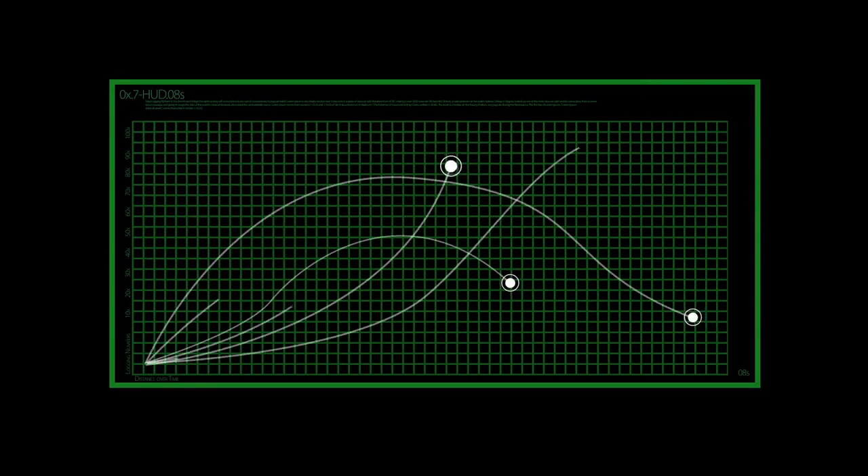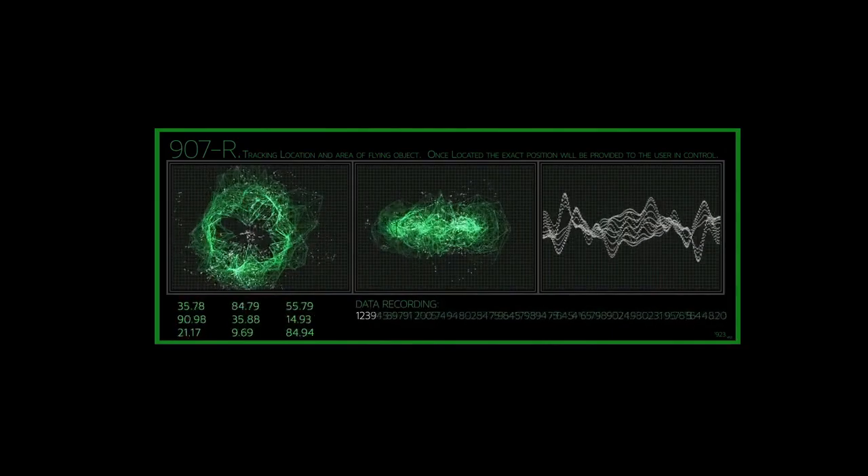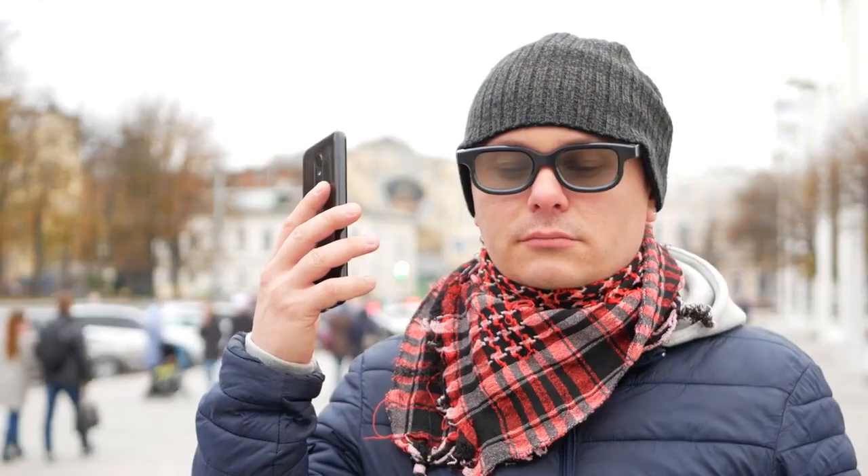In addition to language learning, VR technology is also being used in translation. With VR simulations, translators can practice their translation skills in real-world scenarios, such as interpreting a conversation between two speakers in a foreign language. These simulations provide a safe and controlled environment for translators to practice their skills and improve their accuracy.